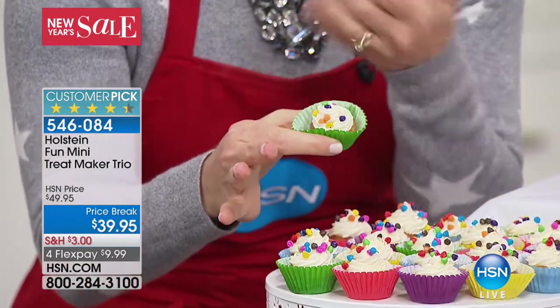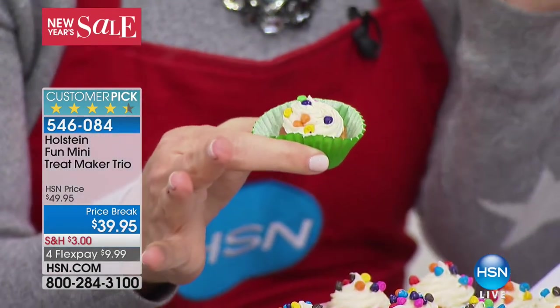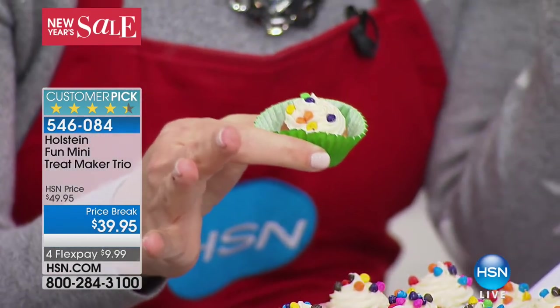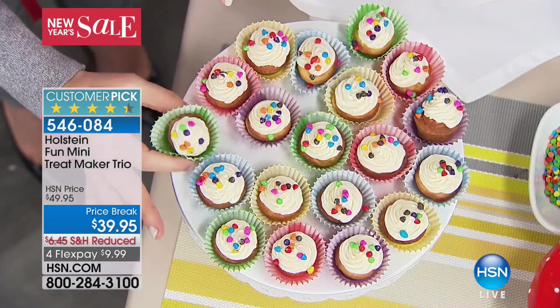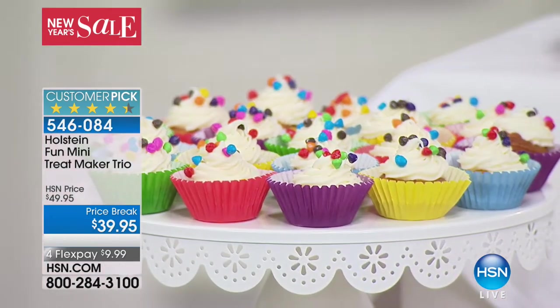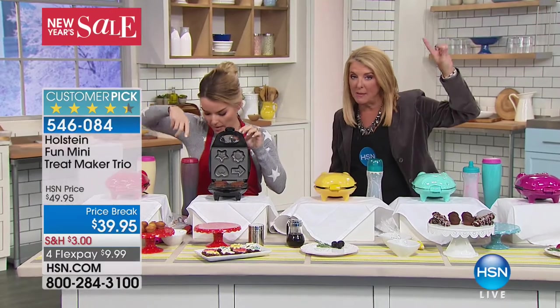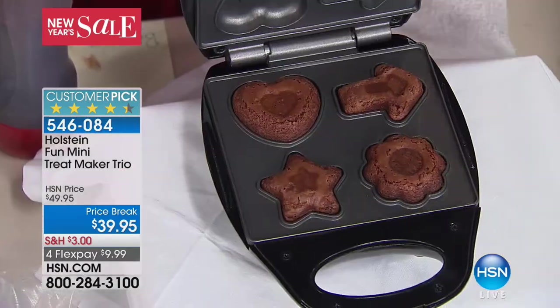You know those places where you can go to different bakeries and they charge you so much money — like three or six mini cupcakes? Here you can make these yourself so easily, and it's quality time when you work together. Now you're getting all three of these. The first one is the little mini cupcake maker. The second one is the brownie maker.